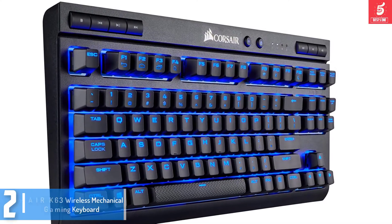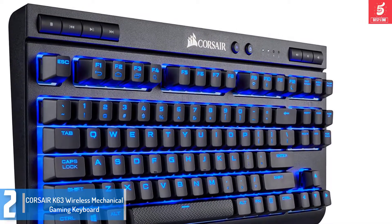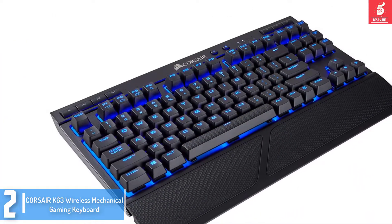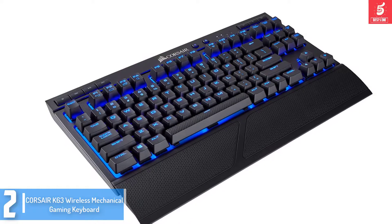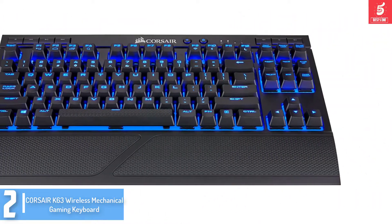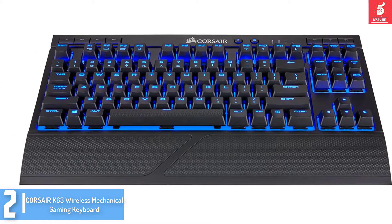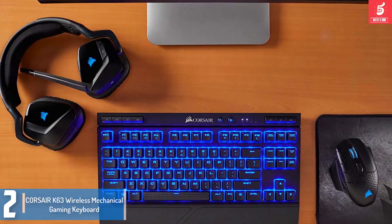At number 2, we have the Corsair K63 wireless mechanical gaming keyboard. As the name says, this keyboard is primarily meant for gaming purposes but can also be used for typing and programming. The typical appearance and fancy keys make it an appropriate choice for gaming — a must-have for the tech savvy. The lapboard and the keyboard are absolutely secured to each other, so the keyboard cannot fall off in any way.